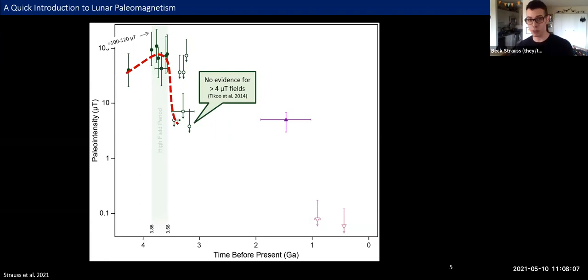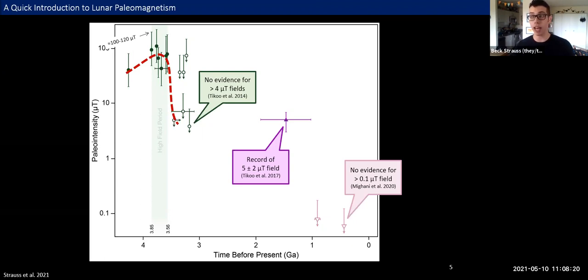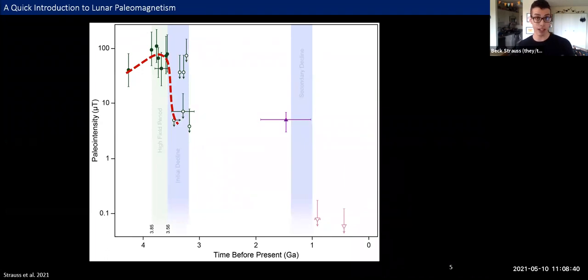A few years ago, a study by Sonia Tiku showed a record of a field of about five microteslas in a sample dated to somewhere between one and two billion years of age. Then last year, a study came out showing no evidence for fields any stronger than 0.1 microteslas by about 500 million years ago, getting close to that zero field state we see today. This collection of data tells us the moon's field didn't just turn off overnight — there seemed to have been two periods of decline: an initial decline following the high field period, and then a secondary decline to the near-zero field state we observe today.